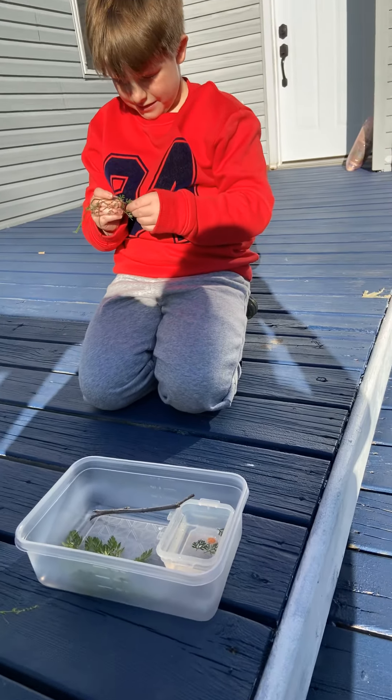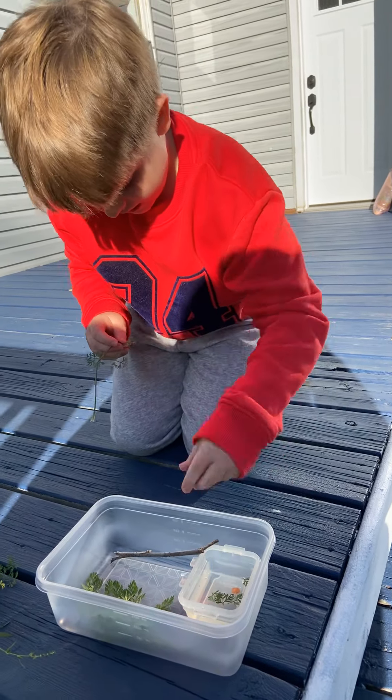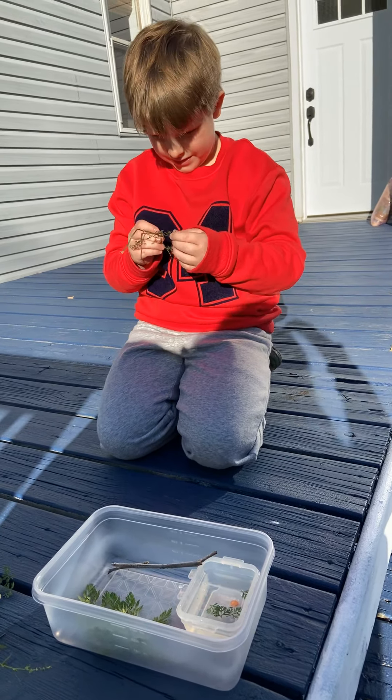Do you ever eat in the bath? Yeah. I also eat in the bath.